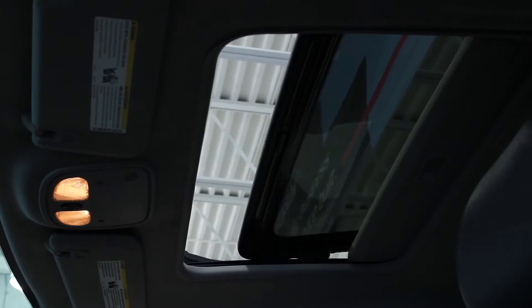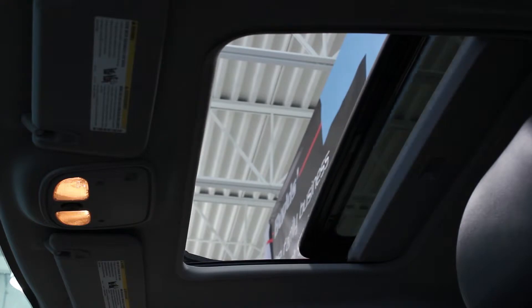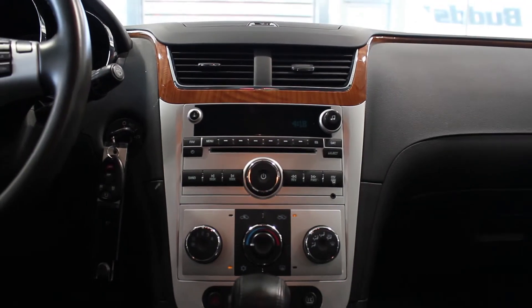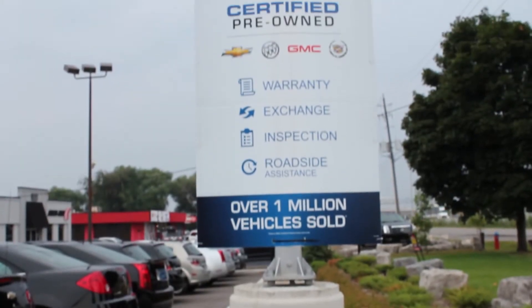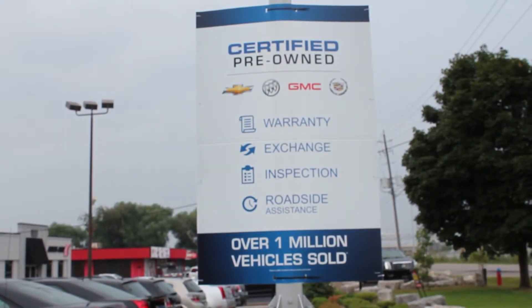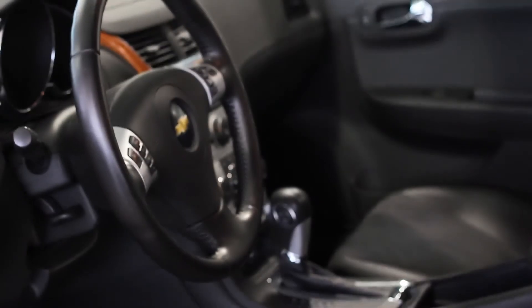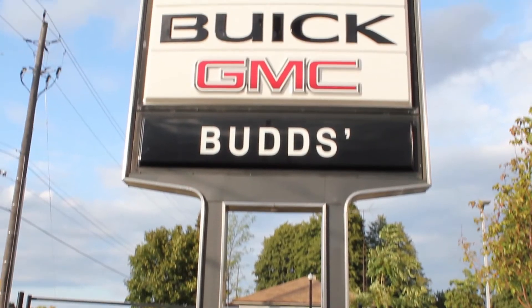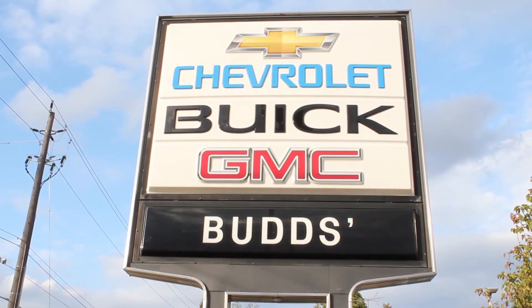Complete with a power sliding glass sunroof, this sedan has the looks and the performance to go with it, not to mention the clean car proof and, as always, a full 150-point inspection by our Class A technicians. If you're looking for a reliable yet beautiful vehicle, look no further than Bud's Chevrolet, the family business that service-built.